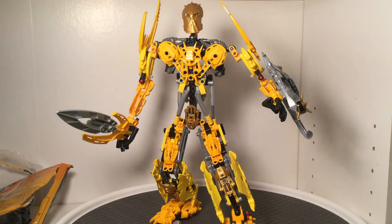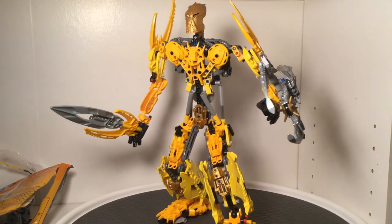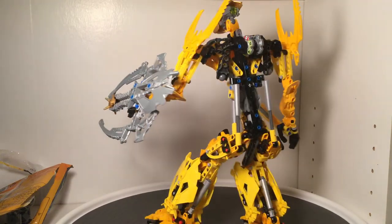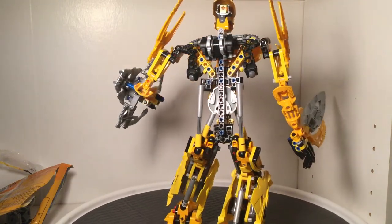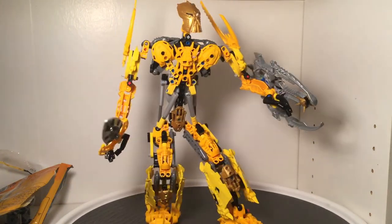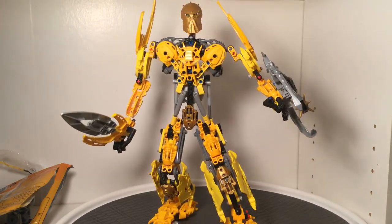I guess getting this is better than getting a Makuta set. You could probably just take the instructions from this one, modify the colors and styles, and make something of a similar size — more lifelike. Now, for this review I will have to bend a bunch of these joints because he's actually too tall for the bookshelf I'm recording on. He's too big for my studio space — one of the few sets that's actually broken through.